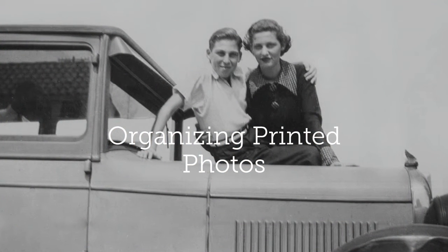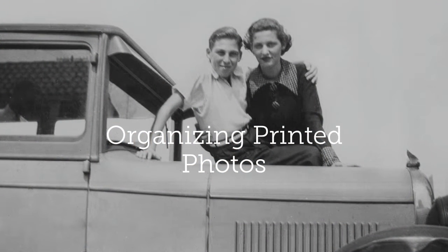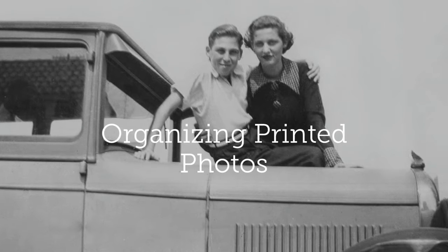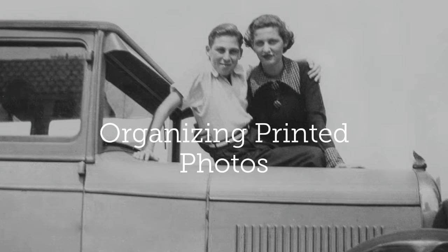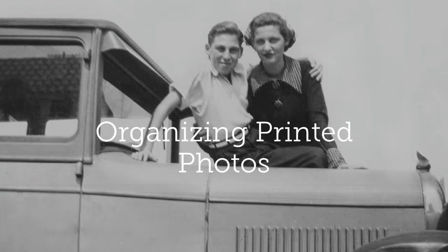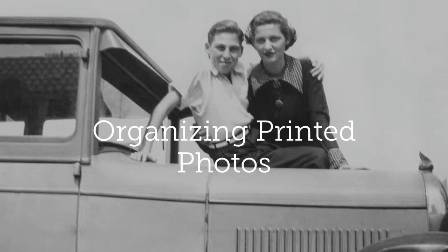Organizing printed photos. This process usually entails sorting prints, identifying duplicate, blurry, and unnecessary photos, then organizing the collection into a photo-safe storage system.